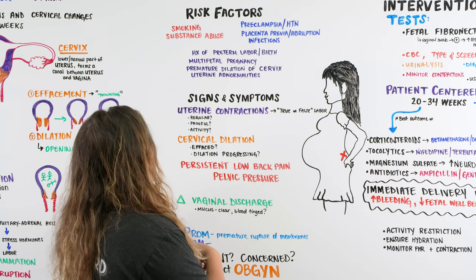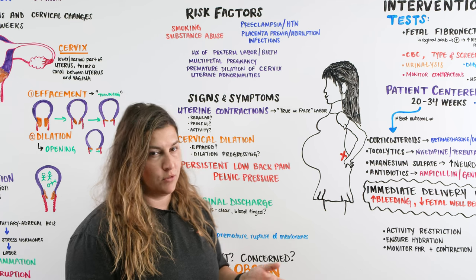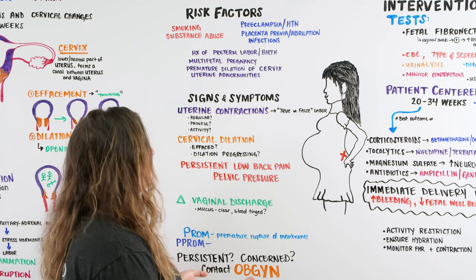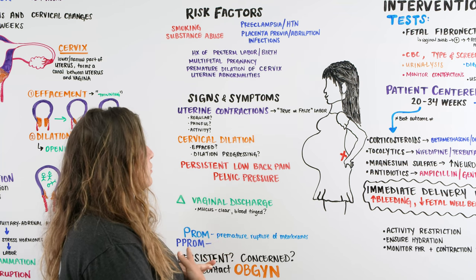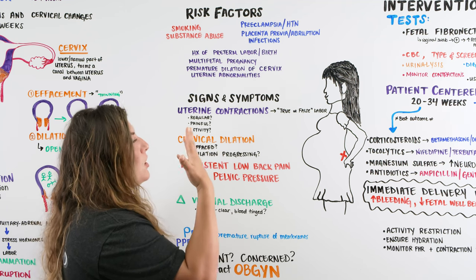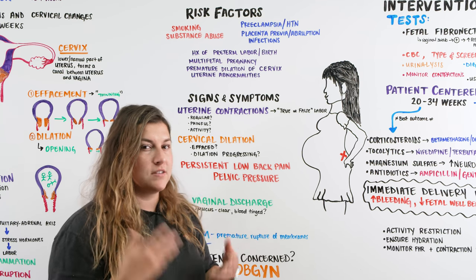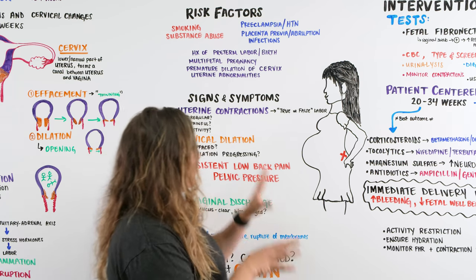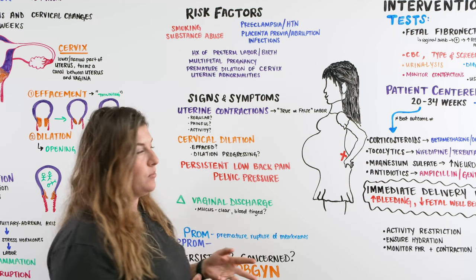Other risk factors include whether the patient has had a prior history of preterm labor or preterm birth, whether they have a multi-fetal pregnancy, any premature dilation of the cervix, or uterine abnormalities. These are risk factors we identify when talking to our patient as we assess them to determine if they are truly in preterm labor.